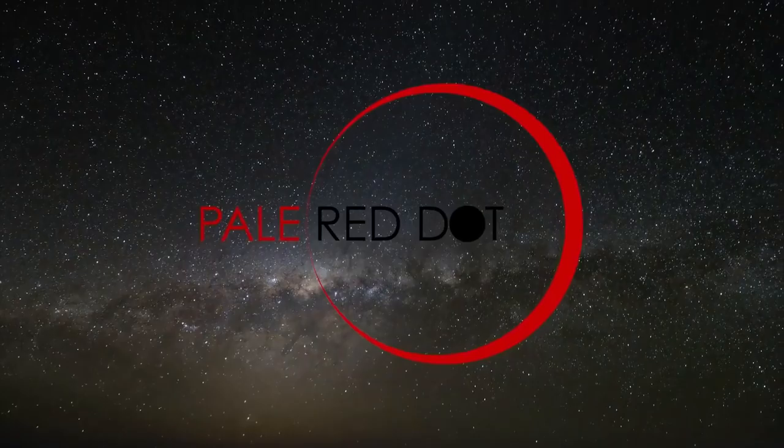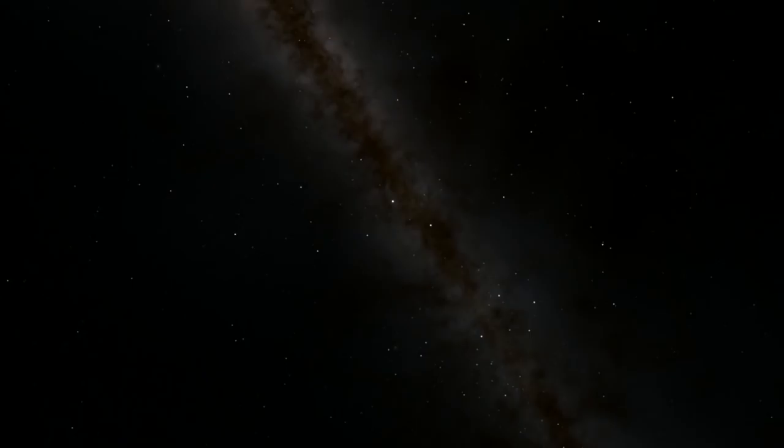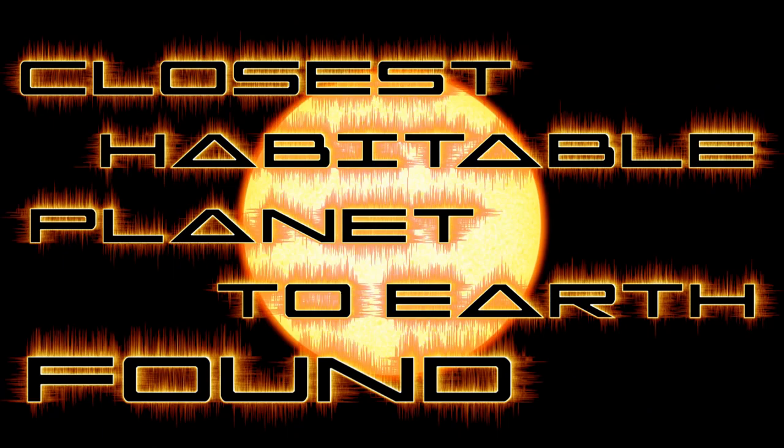Today a pretty awesome discovery has been announced by the team behind Pale Red Dot. They found a potentially habitable Earth-like exoplanet orbiting around the nearest star to the Sun, Proxima Centauri, only 4.24 light-years away.